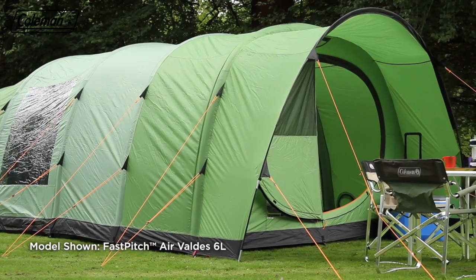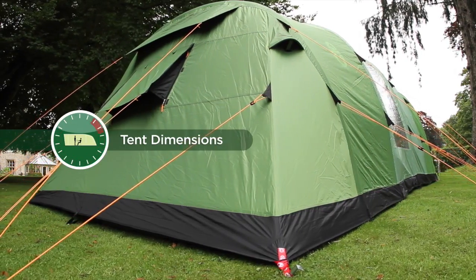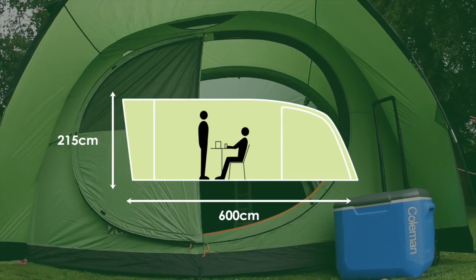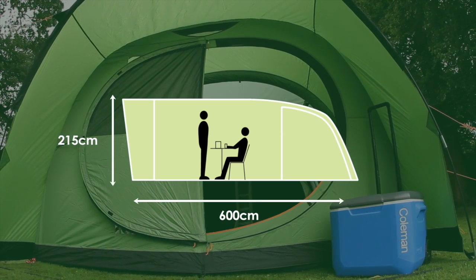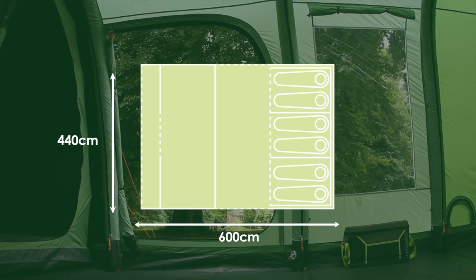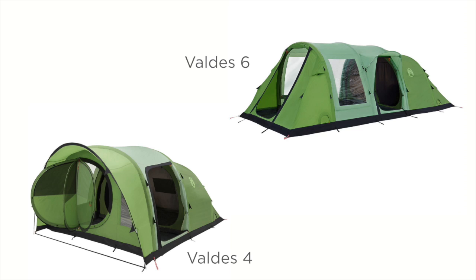The Coleman Valdez — the ultimate in effortless camping luxury. Available in 4, 6, 6L and 6XL models.